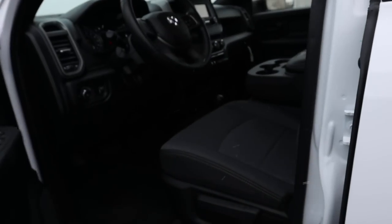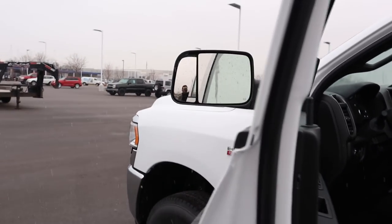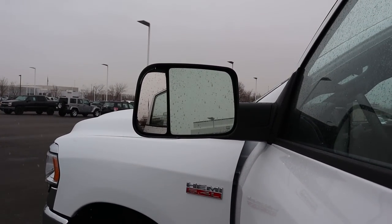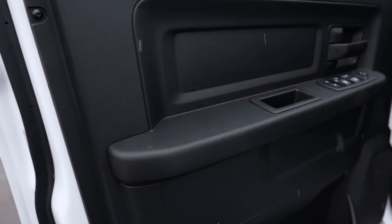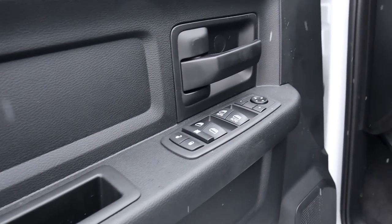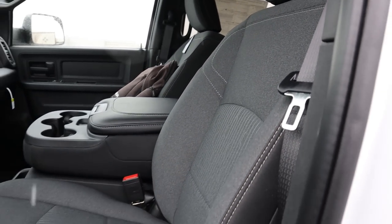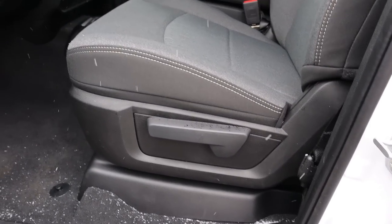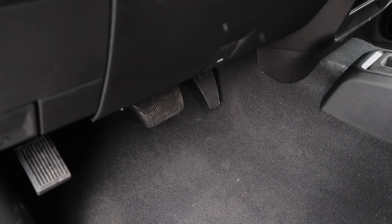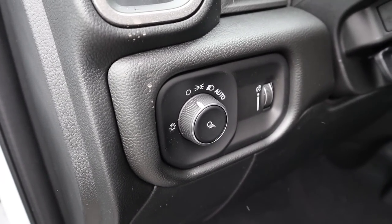The truck comes with trailer tow mirrors that pop up and are heated. On the front door panel you've got all your window controls and mirror adjustments. The front seats are the same cloth material as the rear — really nice for a work truck — with manual adjustments on the side of the seat. The pedal layout and light controls are just below and above respectively, with the cargo light integrated in, though there are no fog lights.